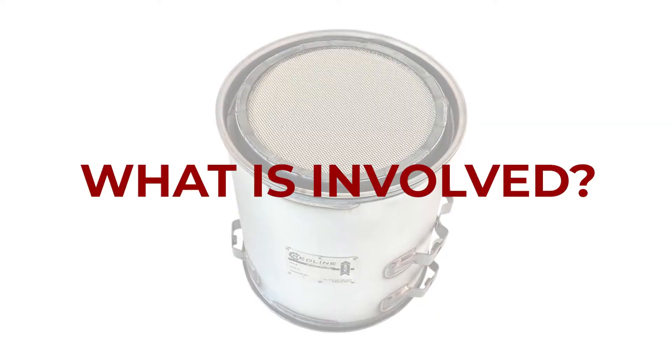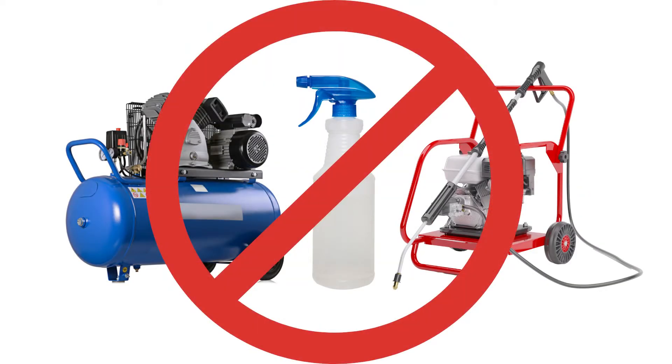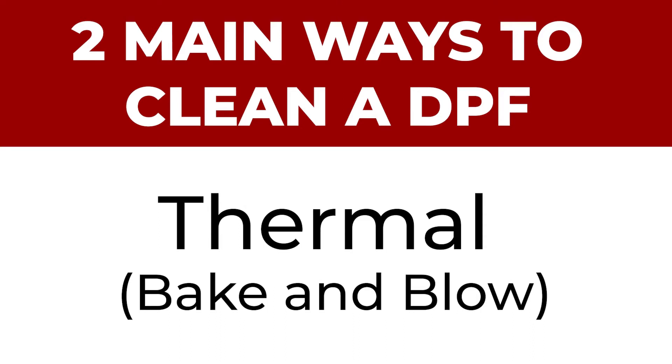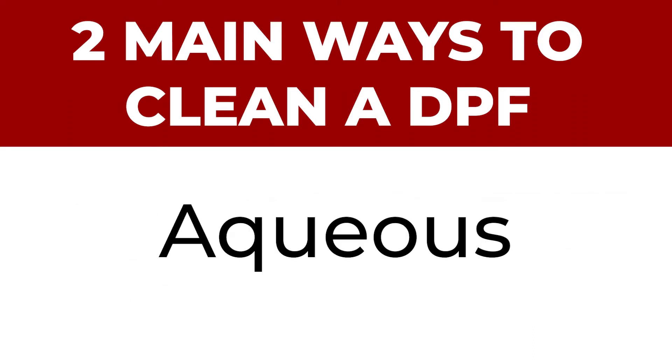What is involved in professionally cleaning a DPF? First, you shouldn't try to do it yourself with cleaner and shop air or a pressure washer. Second, there are two main ways to professionally clean a DPF: thermal, which is also known as bake and blow, and aqueous.